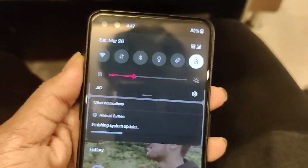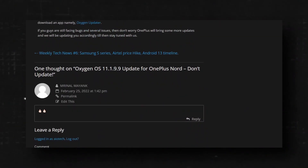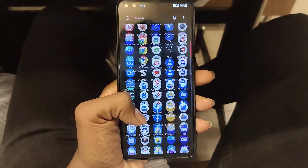It isn't possible to make this video without our team member Fahad, author at our site. Our Telegram group members know the reason why — join our Telegram group to find out. Once again, thanks to him for providing this device.